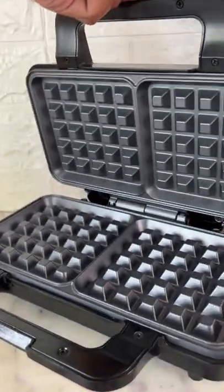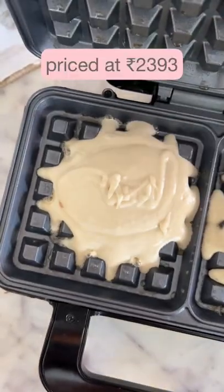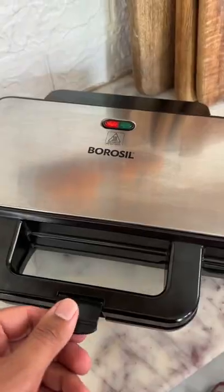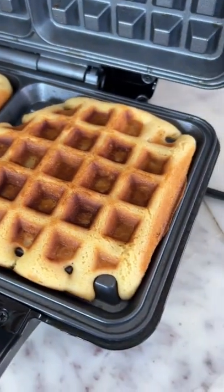I've been using this waffle maker regularly ever since I ordered it online in December last year for about Rs. 2300. And while the design of the waffle grill is simple, I absolutely love how it's been working for me.